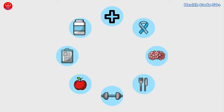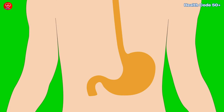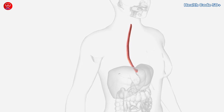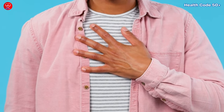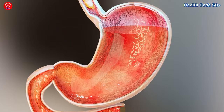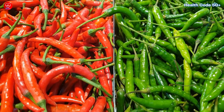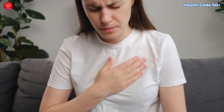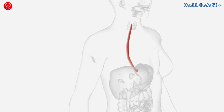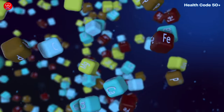Acid reflux happens when stomach acid backs up into your esophagus, the tube that connects your mouth to your stomach. This acid irritates the lining of your esophagus, causing that burning feeling we call heartburn. There are many reasons why this might happen — sometimes it's simply a matter of overindulging in rich or spicy foods, but there can also be underlying issues like a weakened sphincter muscle at the bottom of your esophagus, or even a deficiency in certain vitamins and minerals.